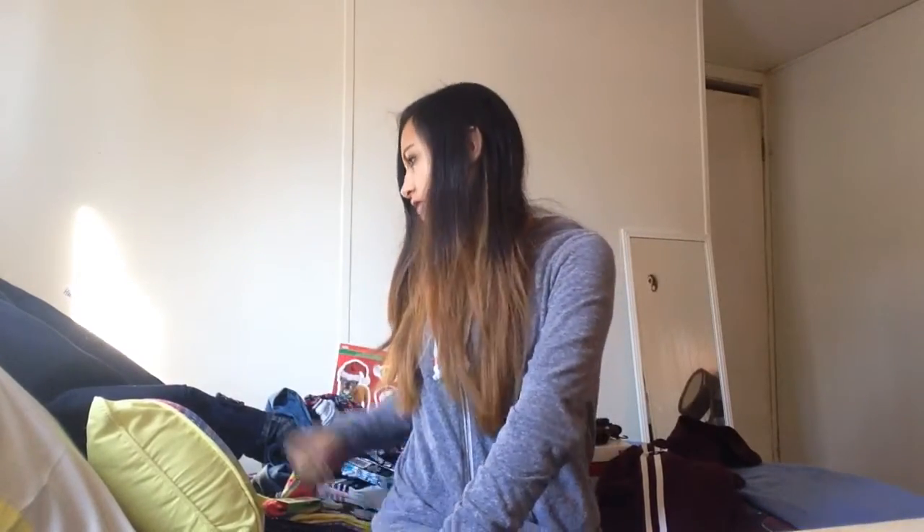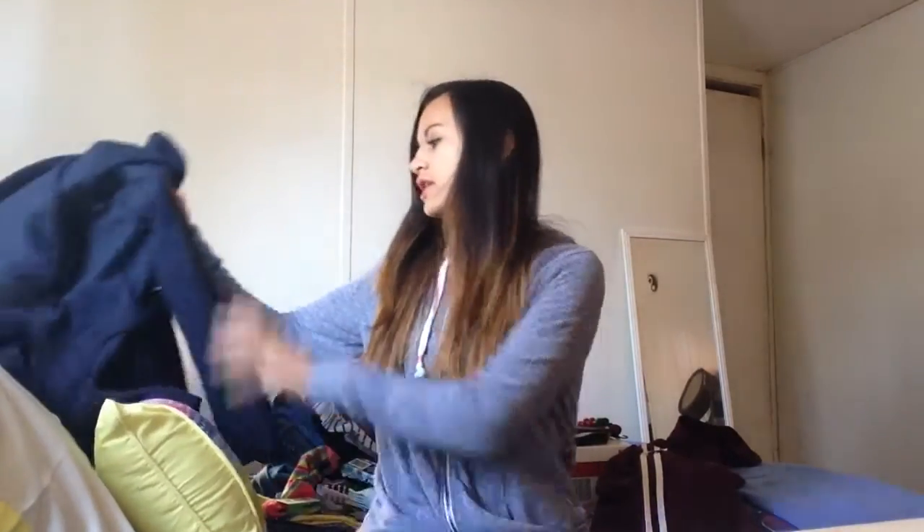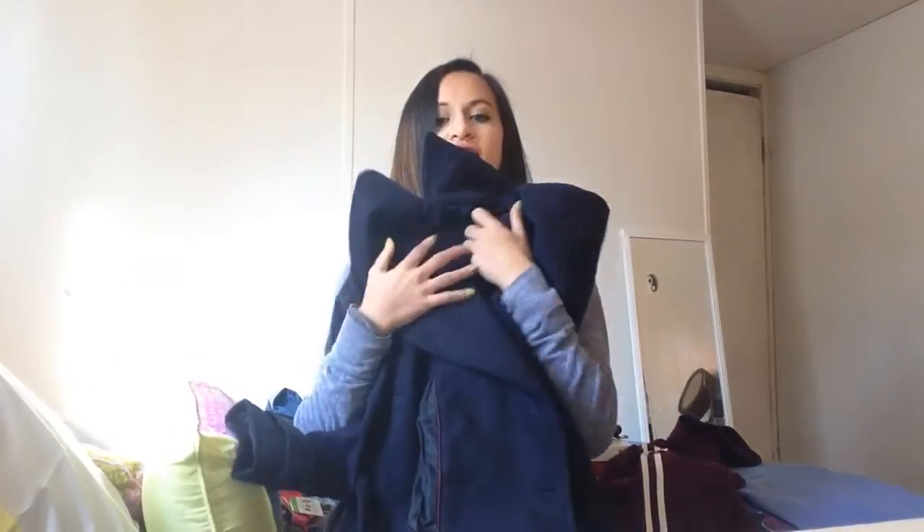Hey guys, today I'm going to be showing you what I got for Black Friday. Let's just get started. The first thing I'll show you is the latest jacket I got from JC Penney.